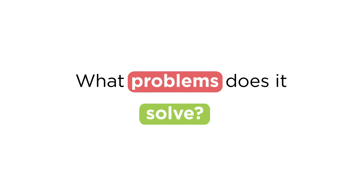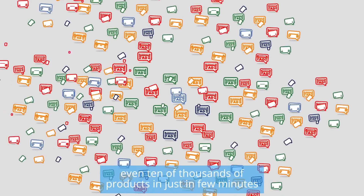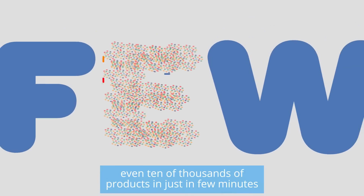What problems does it solve? Blue Winston lets you create ads for dozens, hundreds, thousands, even tens of thousands of products in just a few minutes.